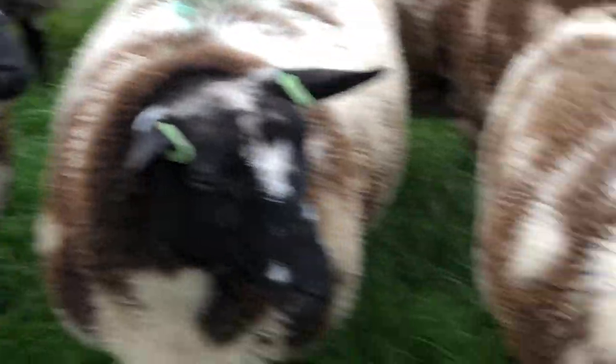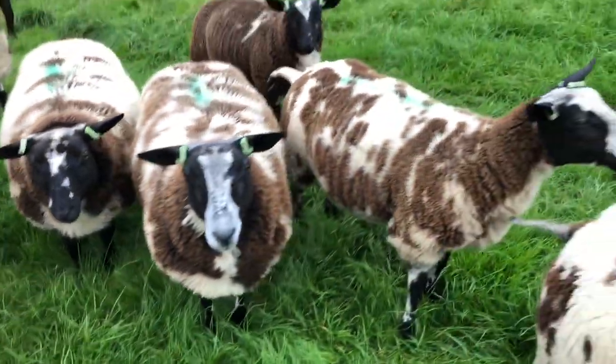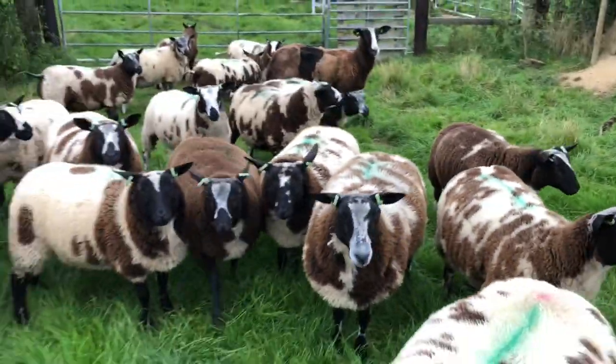I have a 1600 euro price tag on the edge. Every one of them comes out of here at 1600 euro. Ouch!